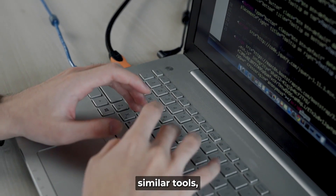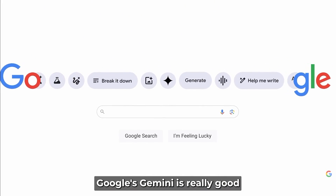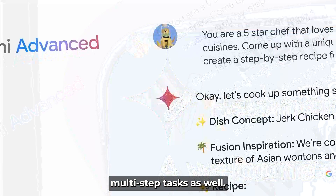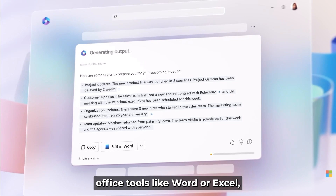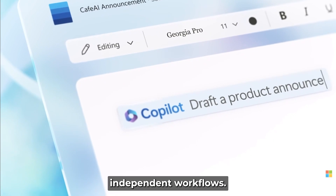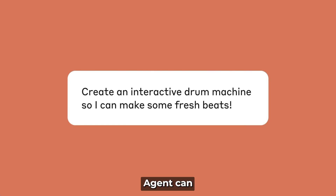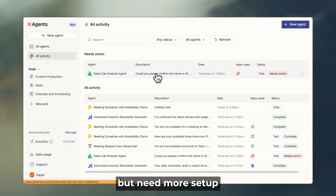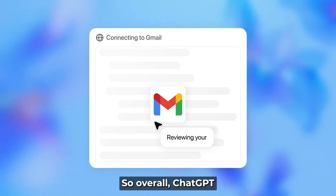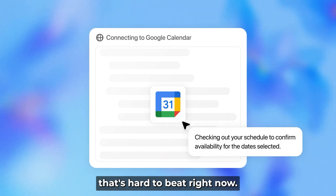Other companies are building similar tools, but ChatGPT Agent stands out in some ways. Google's Gemini is great at working with Google Apps but doesn't handle multi-step tasks as well. Microsoft Copilot is solid inside Office tools like Word or Excel, but doesn't browse the web or run independent workflows. Claude from Anthropic is great for conversations and summaries, but doesn't do web browsing or app control. Zapier's agents are amazing at automating tasks across apps but need more setup and aren't as easy for beginners. Overall, ChatGPT Agent offers a strong mix of independence, tool access, and usability that's hard to beat right now.